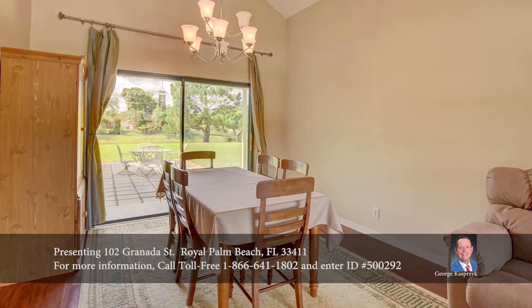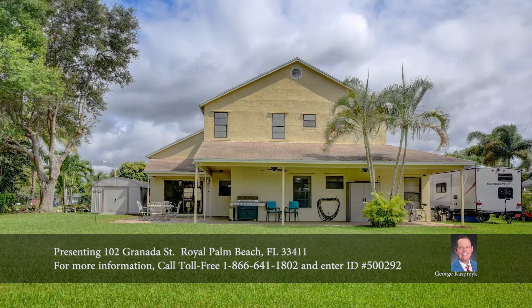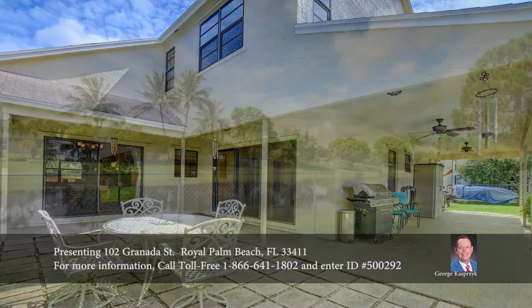Its boat pad, located on the side of the home, offers room for an RV, while its wraparound patio and large fenced yard with tropical landscaping are perfect for barbecues and entertaining.